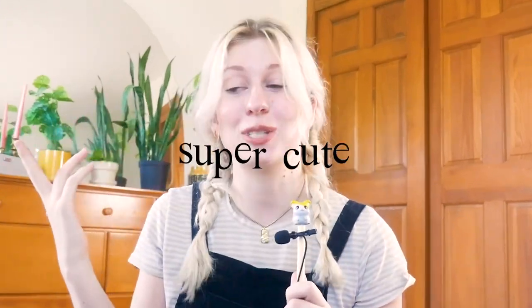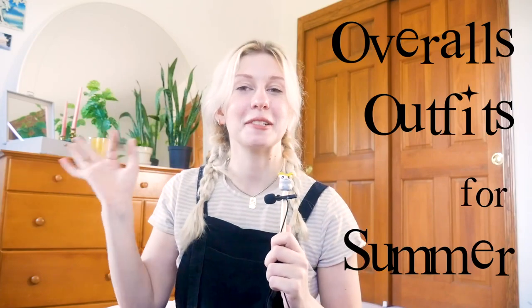If you don't already believe overalls are the single most perfect must-have wardrobe item for summer, you will by the end of this video. No, just kidding. That's not the point of this video. The point is just to show you a bunch of super different but all super cute ways to style overalls for the summer, slash in general. Mostly summer, but a lot of them you could wear in other seasons.